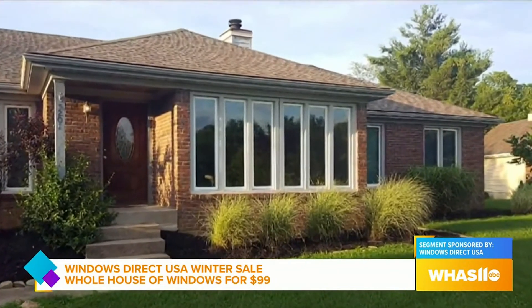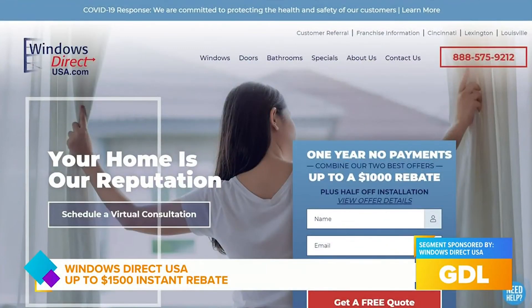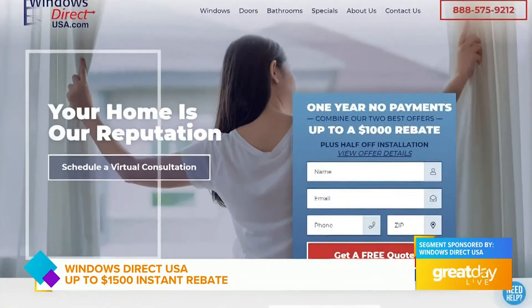All right, Chris, thank you so much. We want to remind everybody for more information on how to get your new windows installed, visit windowsdirectusa.com. Thank you.